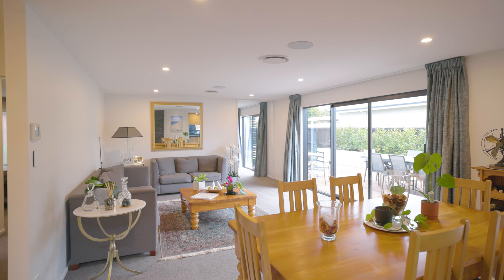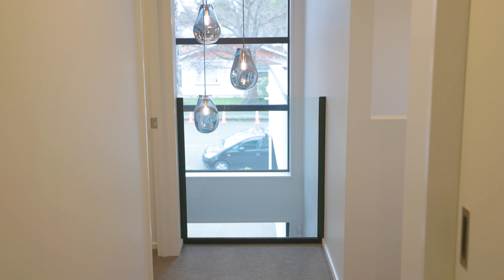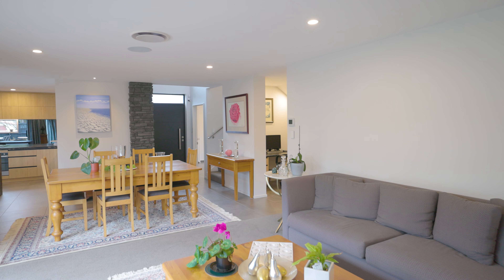Stepping through the entranceway, a soaring double-height atrium with feature schist cladding and pendant lighting immediately impresses and draws you through to the expansive living areas.